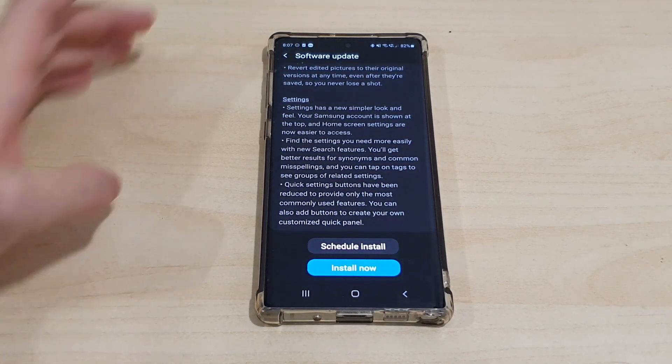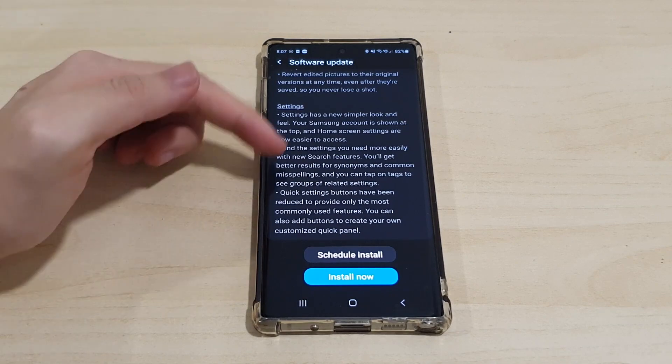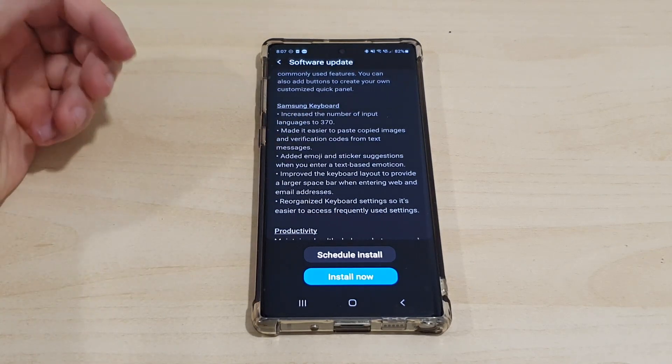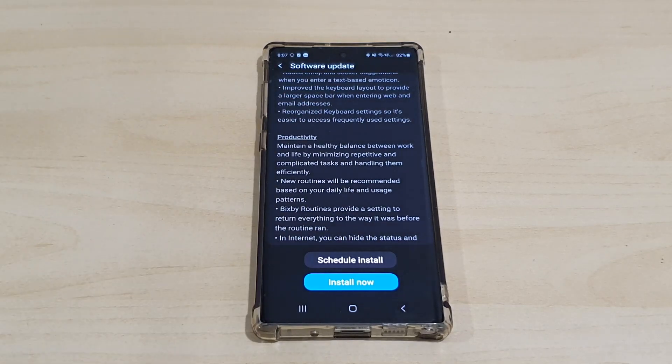Moving on to Settings, the UI is a bit different in terms of the categories. There are also changes to the Samsung keyboard if you use it — some changes have been made there as well.